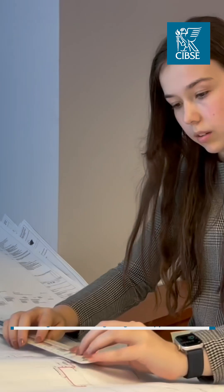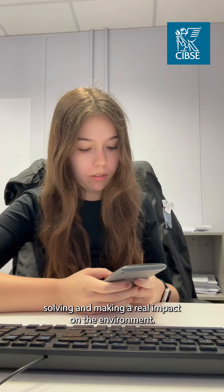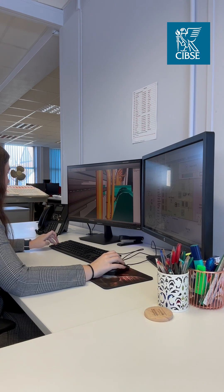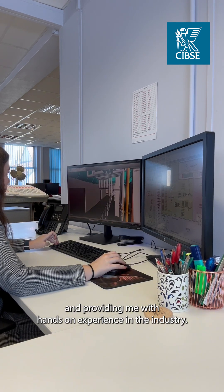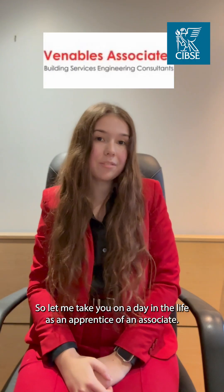Hi, I'm Scarlett Ward, a Building Services Design Engineer Apprentice. I chose engineering because I'm passionate about problem solving and making a real impact on the environment. My apprenticeship gives me the opportunity to learn and grow every day, providing me with hands-on experience in the industry. So let me take you on a day in the life as an apprentice at Venables Associates.